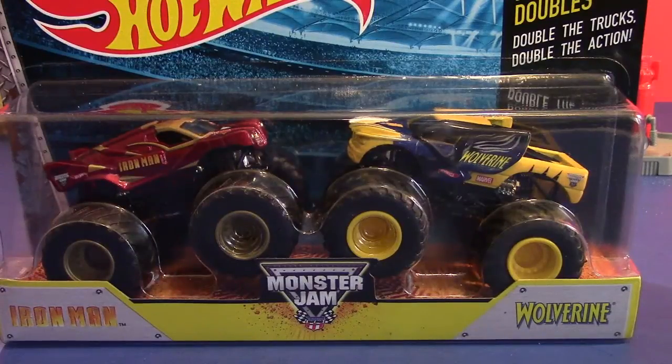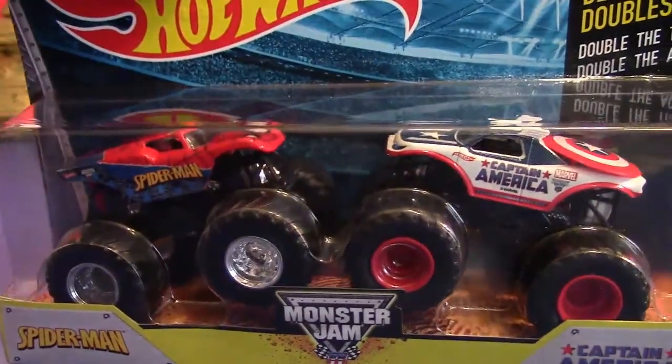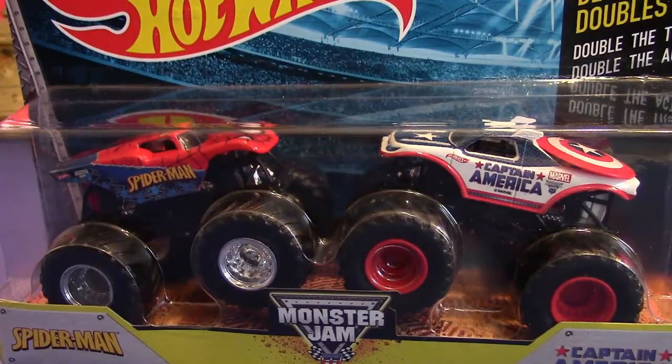Okay everybody welcome back to another show. Today we have a couple of really special superhero monster jams. In front of me you can see Iron Man and Wolverine, and we also have Captain America and Spider-Man. Give me a couple minutes, let me open these up and I'll be right back.